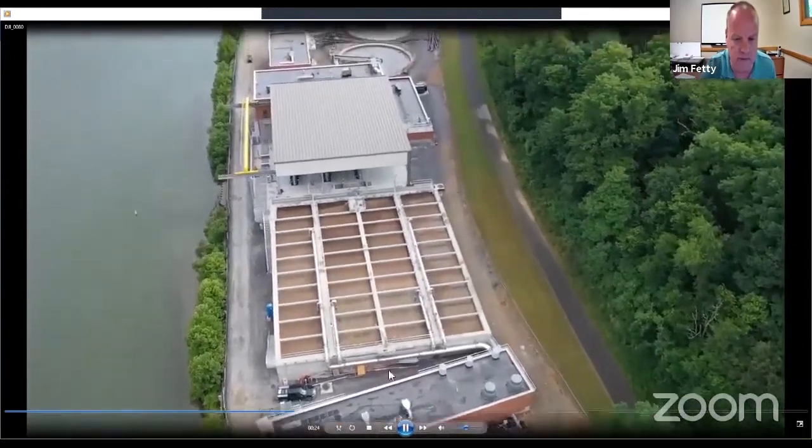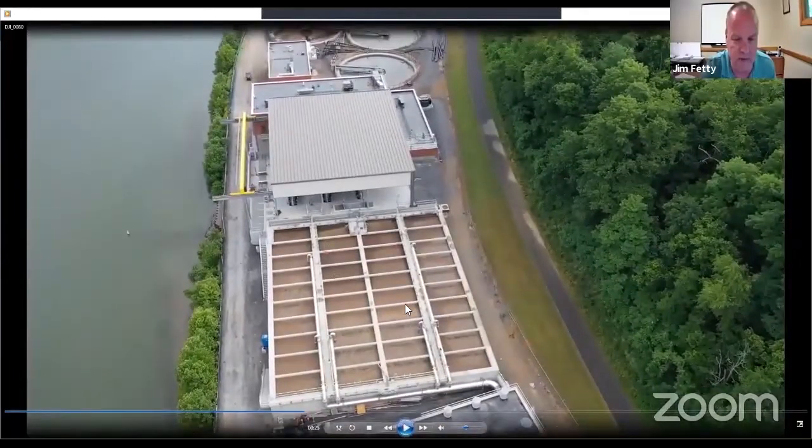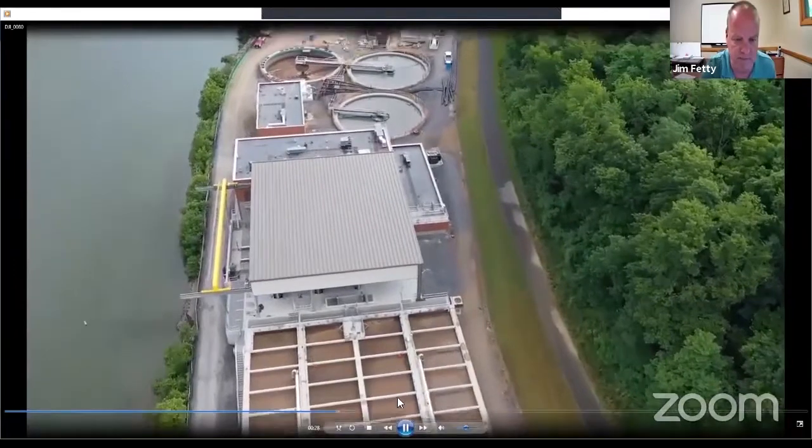A new component to the wastewater plant is the membrane treatment process. This is the membrane aeration tanks. The actual membrane tanks are housed under this roof, and I've got some photos to show you of those. The membrane building is here.